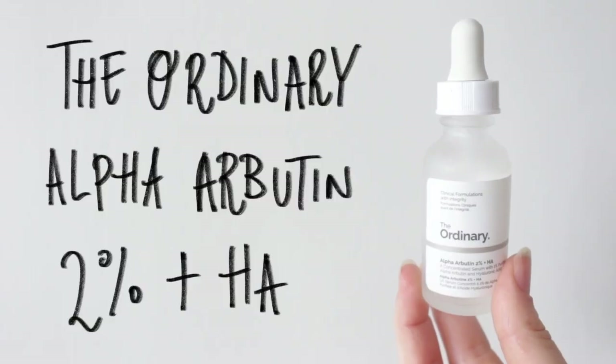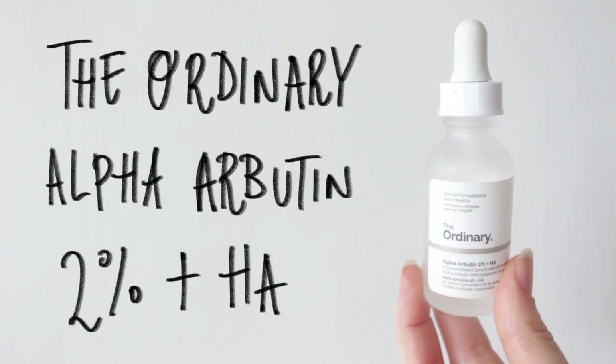Look at how excited I am to talk about this product! This is the Alpha Arbutin by The Ordinary — this is my favourite product of theirs to date. It really works to reduce the look of spots and hyperpigmentation, and it just all around brightens the skin and feels amazing.